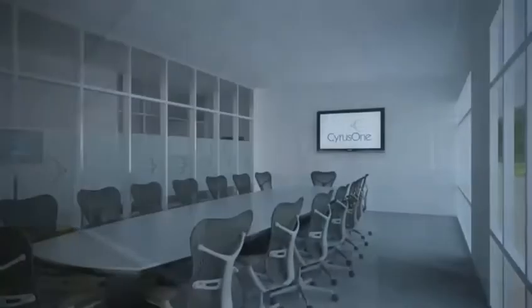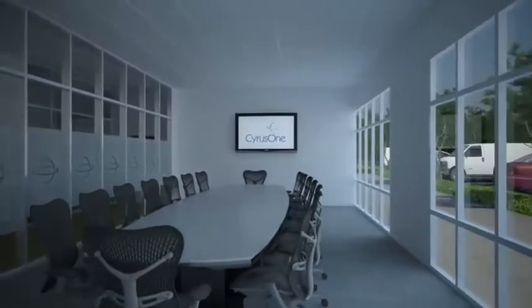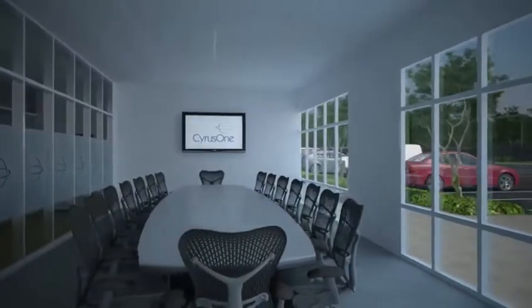All CirrusOne facilities have conference room space available for customer use. Audio, video, internet, and phone services are equipped within these rooms.